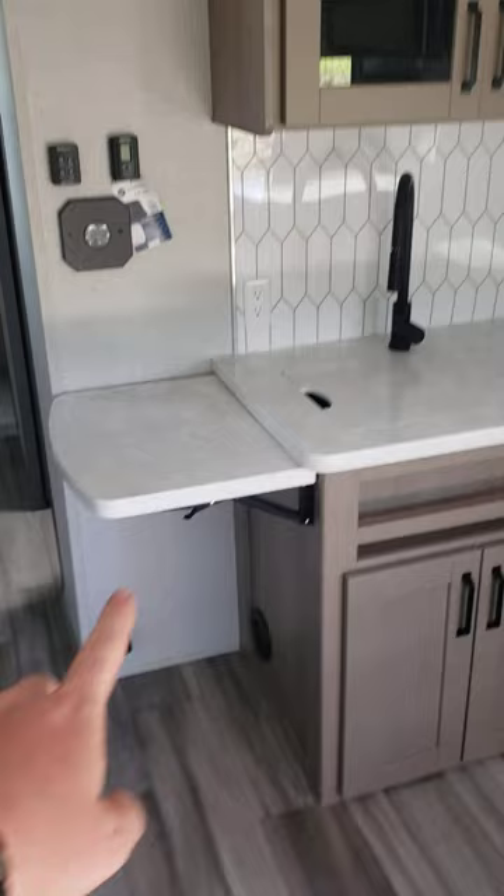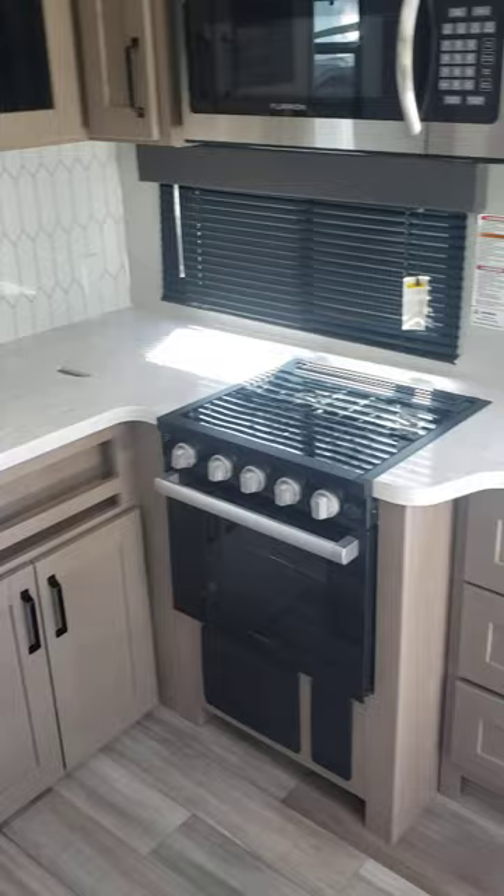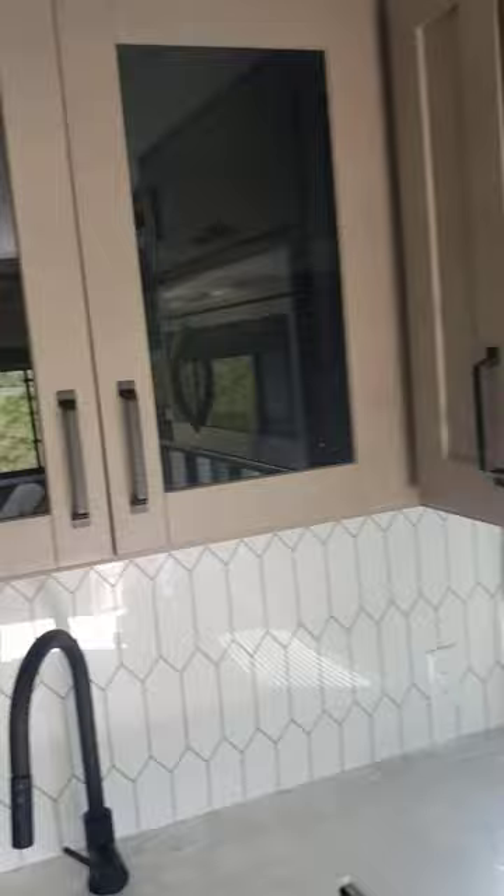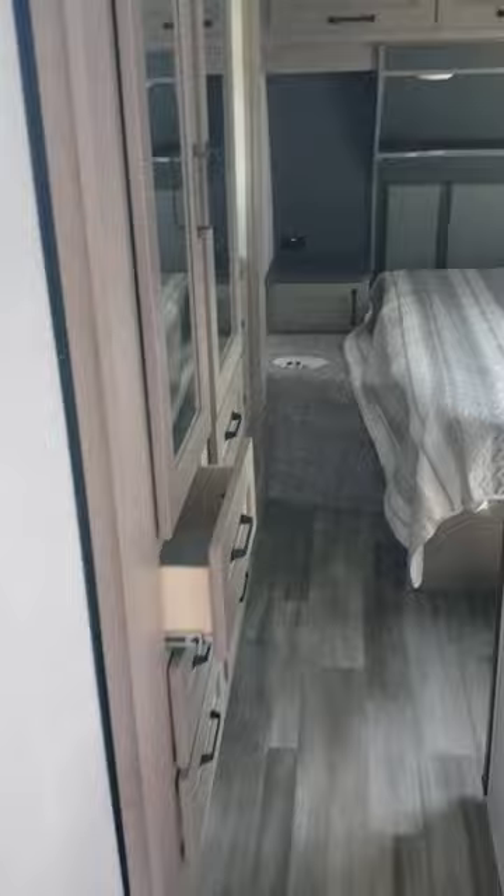16 cubic foot 12-volt refrigerator. Here's your kitchen — the counter drops down for when the slides are in, and pops up when the slides are out, giving you extra counter space. Full-size oven, gobs of storage and counter space, with a TV directly across from your couch. Full-size microwave and plenty of pantry storage. Up on the roof right above the kitchen you get the Max Air fan — that's very nice.